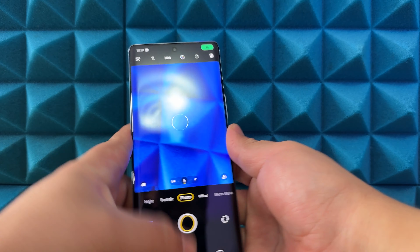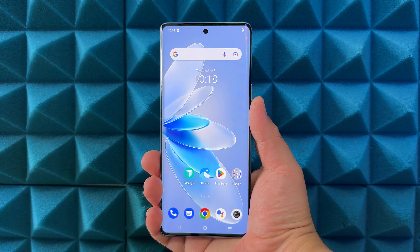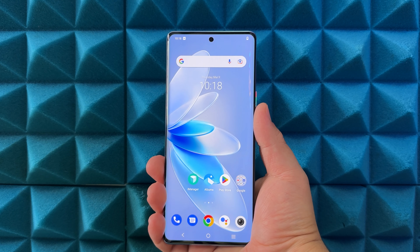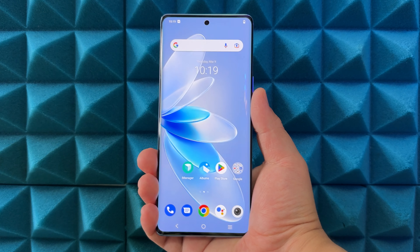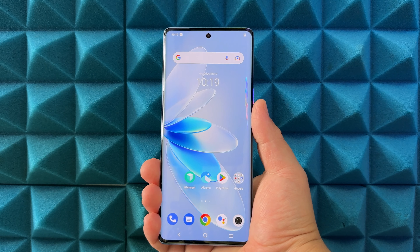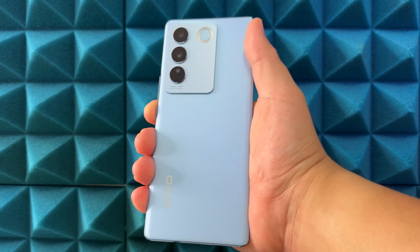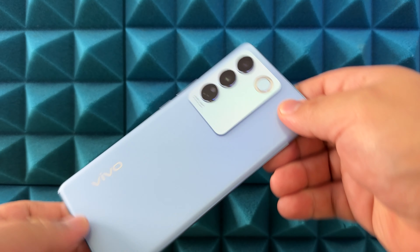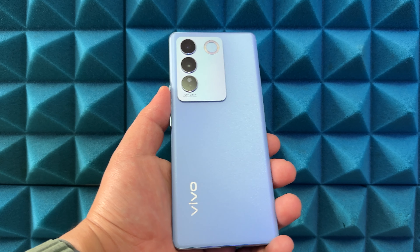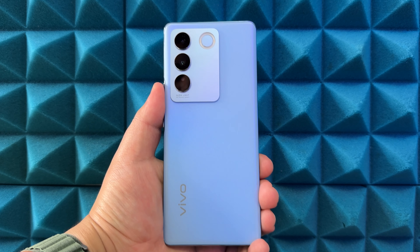Overall initial impressions — this phone is pretty slick. Manufacturers typically reduce display size on mid-range devices, leaving the largest displays for flagships. So it's really awesome to see Vivo go the opposite direction and give you this giant 6.78-inch display on an upper mid-range phone. I think that's pretty awesome. Stay tuned for my full review of the Vivo V27 Pro — Oppo and Vivo are really taking things to the next level with their brands.